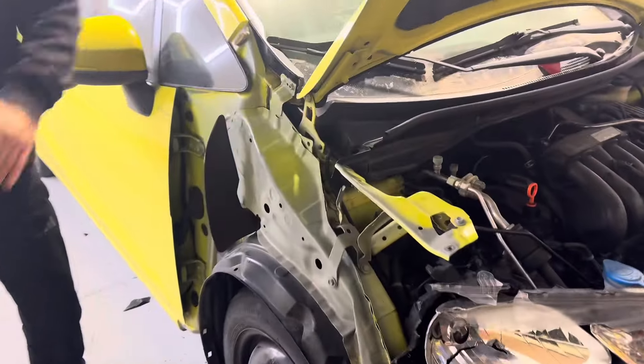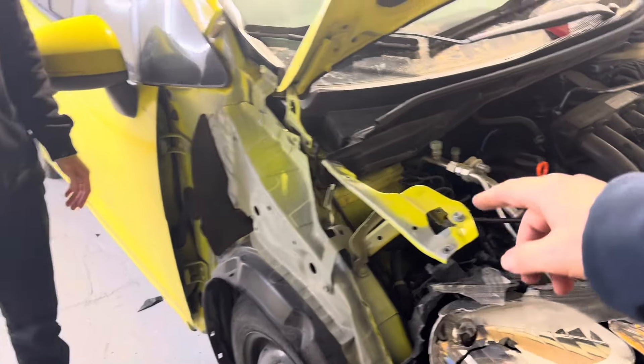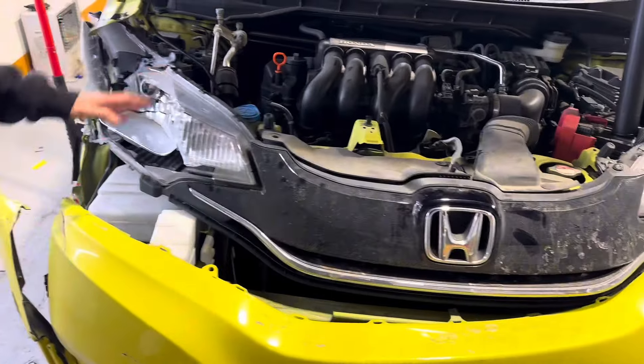As y'all saw in the last clip, we started taking the fender off and this thing definitely took a little bit of damage. Nothing too bad, but we already got those pieces ordered. It's an inner skin and an outer skin — those will be removed and the new ones will be put on.